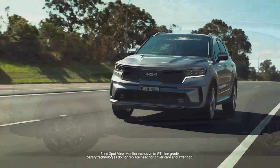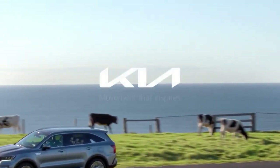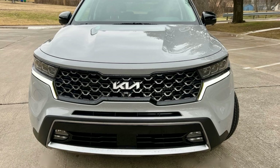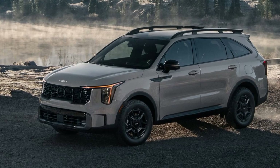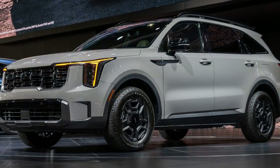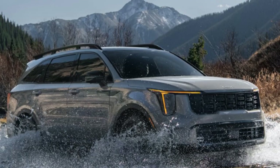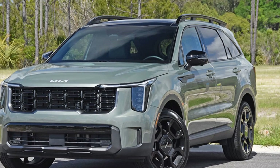The 2024 Sorento X-Line impressed in our braking test, stopping from 60 mph in 118 feet — outperforming the plug-in Sorento's 123 feet, the Passport's 132 feet, and the Grand Cherokee's 142 feet. However, our test team noted that the brake pedal had a long travel distance and felt mushy, described as like pushing through pudding. Braking issues reappeared during handling tests, where the pedal was found to be soft and ineffective. On a positive note, power delivery was sufficient, and the transmission consistently placed the Sorento in the correct gears, eliminating the need for manual shifting.